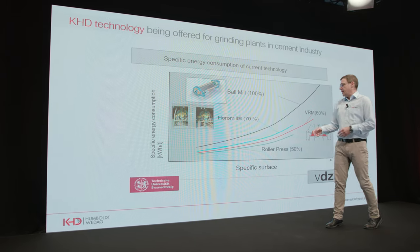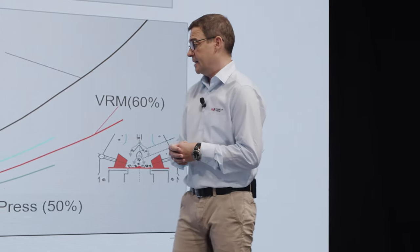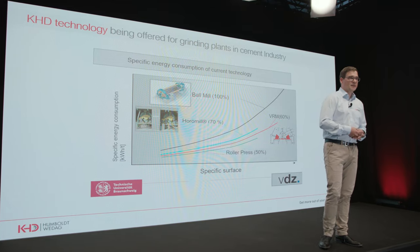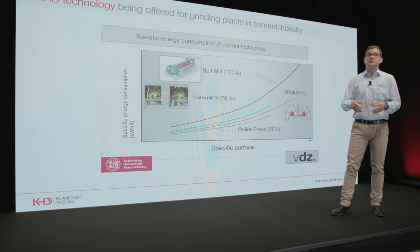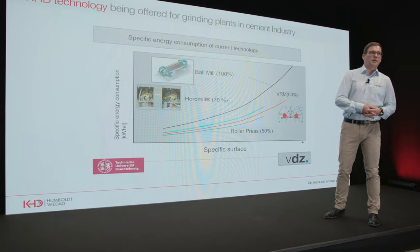When it comes to higher specific surface — meaning when the product fineness gets finer — the difference between these specific energy consumptions becomes even more pronounced. As you know, the demand for fine and ultra-fine products in the market is constantly increasing, and the achievable profit of a cement producer increases linearly with the fineness of its product.